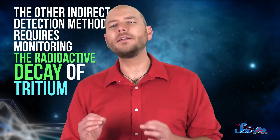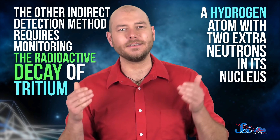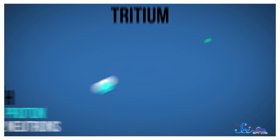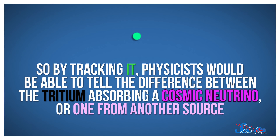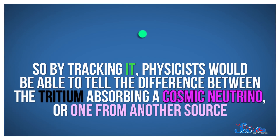The other indirect detection method requires monitoring the radioactive decay of tritium — a hydrogen atom with two extra neutrons in its nucleus. Tritium naturally decays by emitting an electron, but it can be forced to decay faster than usual if it absorbs a neutrino. In that case, the electron it emits has a measurably different energy that depends on the energy of the neutrino absorbed. So by tracking it, physicists would be able to tell the difference between the tritium absorbing a cosmic neutrino or one from another source. The problem with this method, though, is scale. Because the energy of cosmic neutrinos is so low, and our detectors aren't very large or sensitive, we can only hope for a single detection a month — if that.